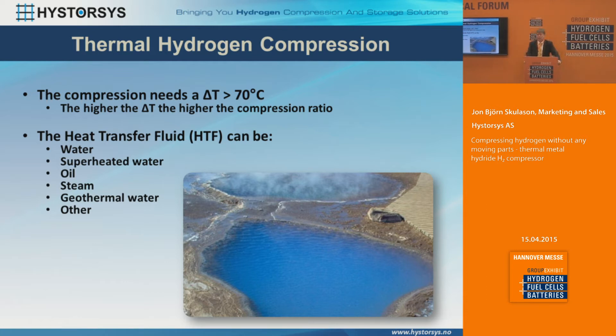The heat transfer fluid can be very different — we can use many different types of fluids: water, superheated water, oil, steam, geothermal water, or other applications. Any type of hot fluid can be utilized inside the cylinders with the metal hydrides to provide the heating.